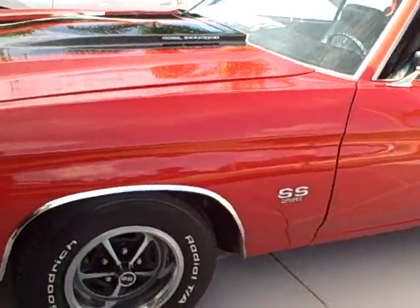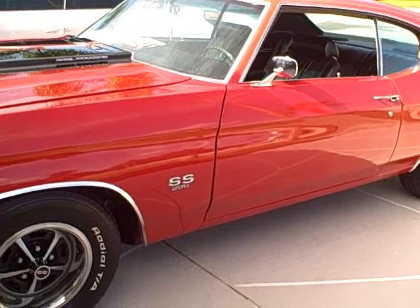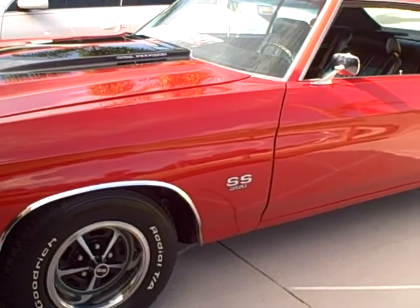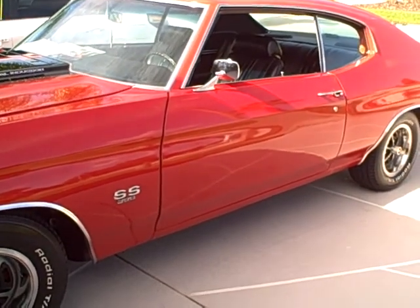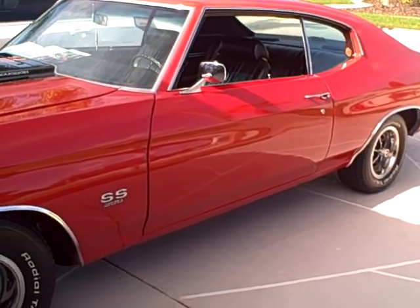We're taking a quick video of the 1970 Chevelle Super Sport. It's going down to PJ's today, so it's possible that it may be sold. If not, we'll get it back next week. But just in case, we'll take a final video of it.